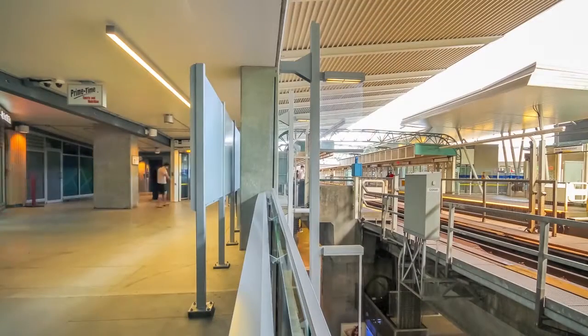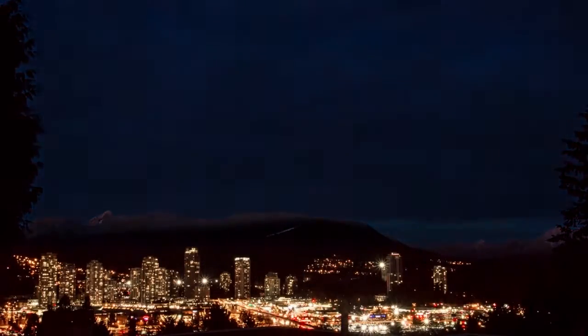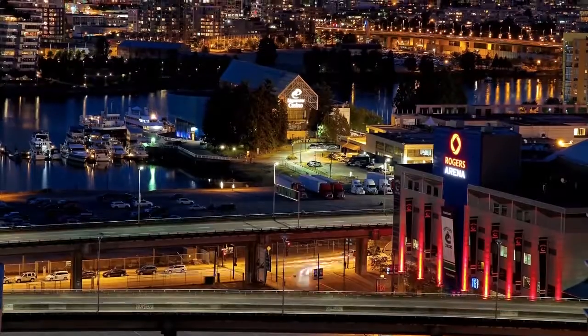This is one of two SkyTrain stations in this area, and your gateway into Burnaby, Port Moody and Coquitlam on the Evergreen Line, and into downtown Vancouver.